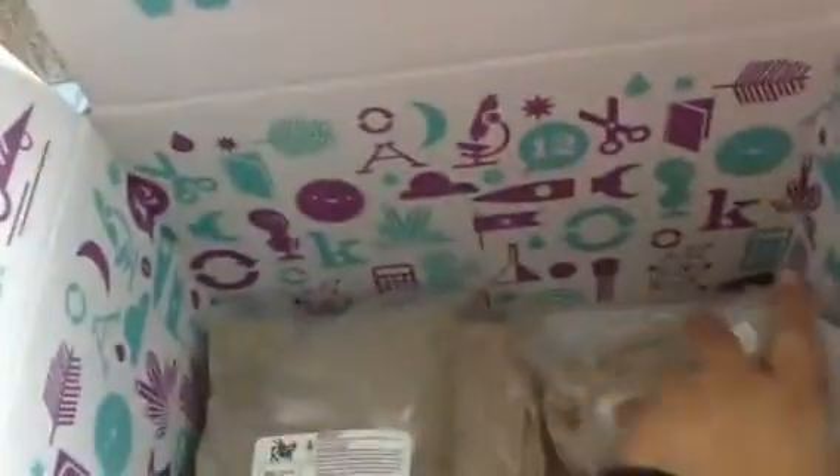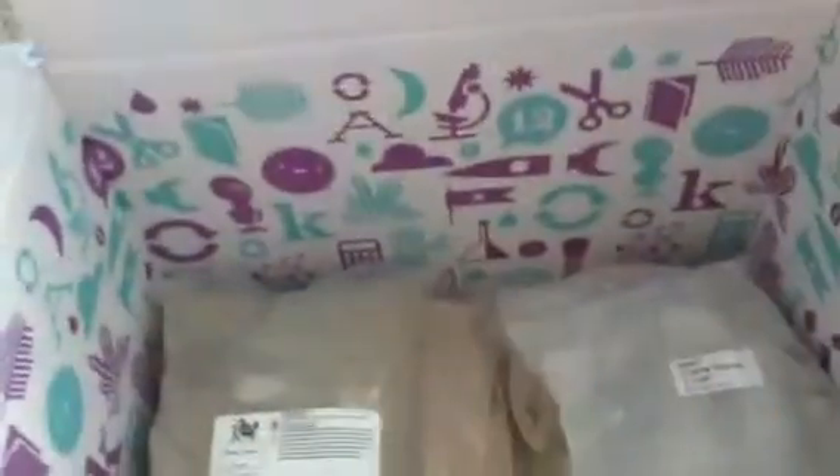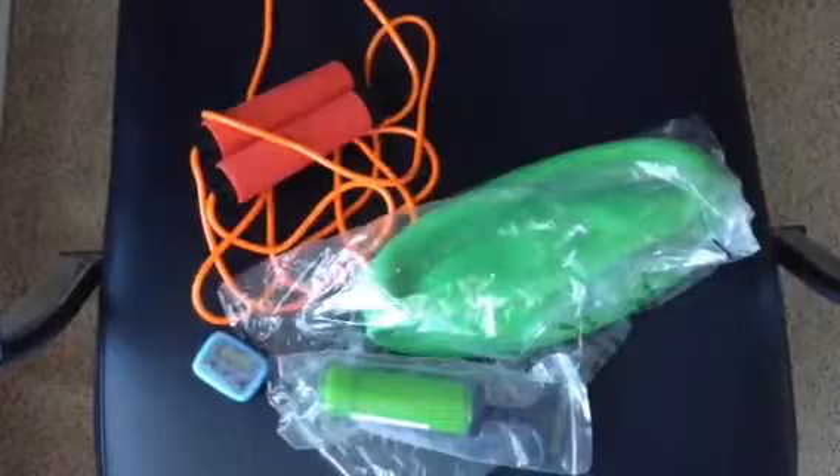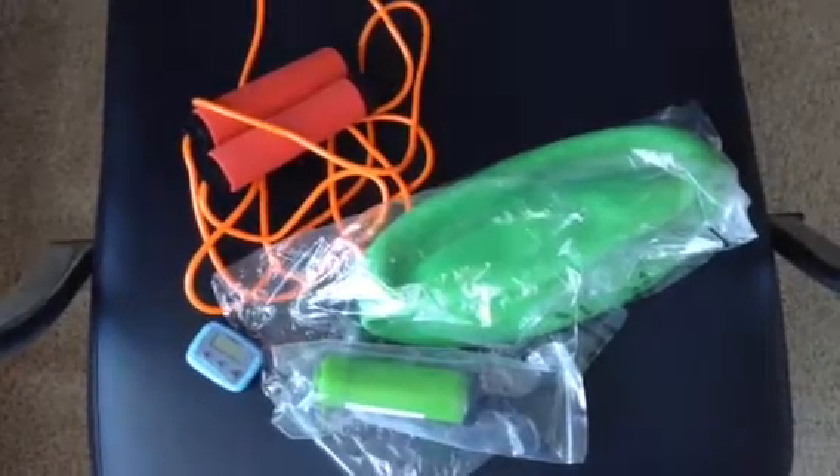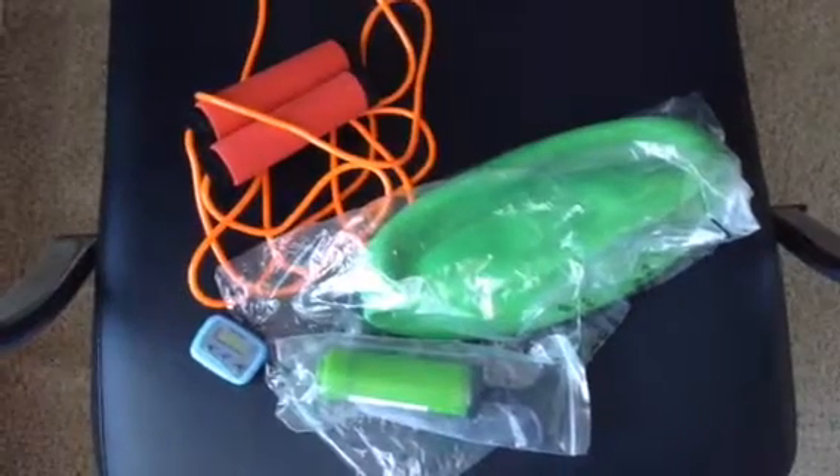So that is it for all of the science supplies. Now we're going to move on to PE. For PE we received a jump rope, an exercise ball that came along with a pump, and a pedometer to track your steps.